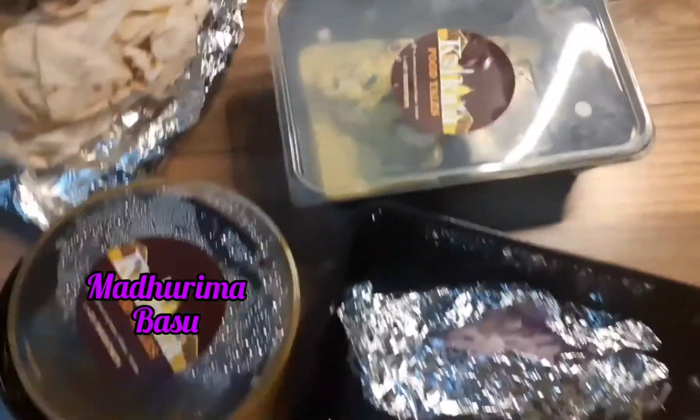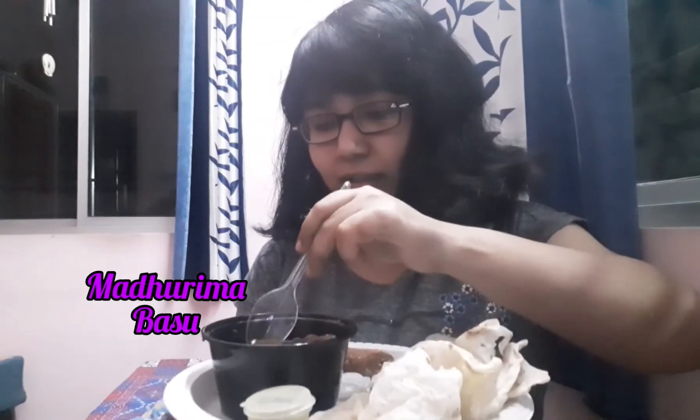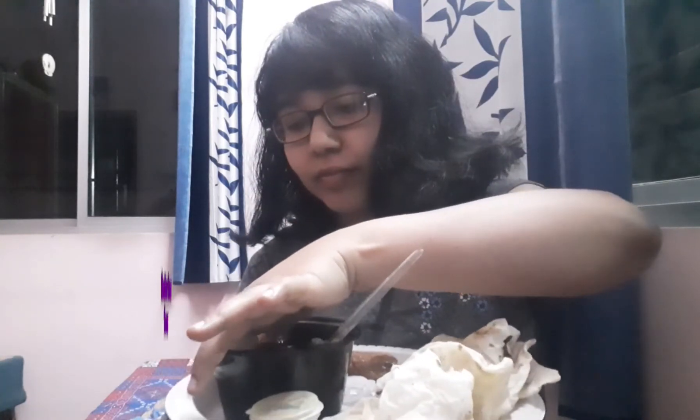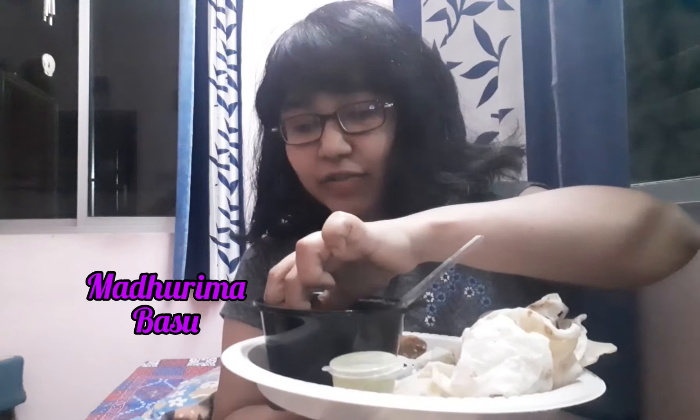Let me see how it is. The best thing about home delivery is I can eat this using my hand. Let me taste the mutton kofta. This is very good, and the kofta — let me show you the piece — it's this big and there are two pieces. It's very soft.